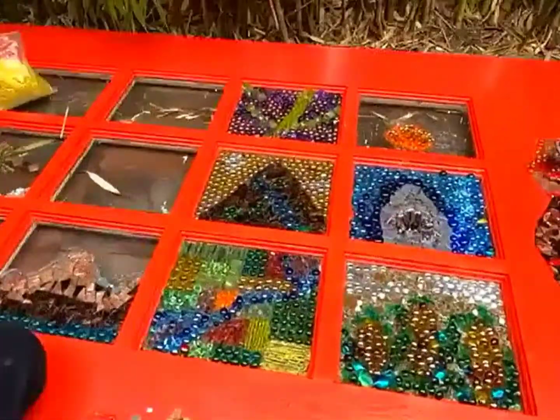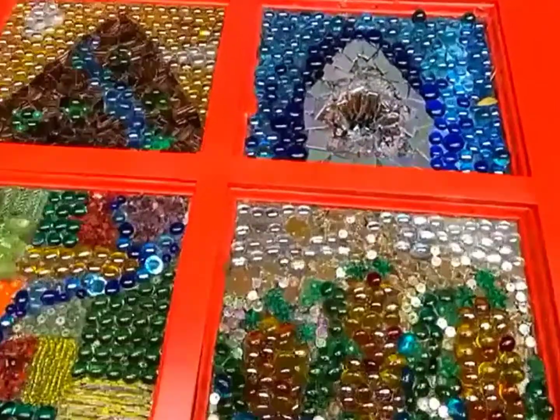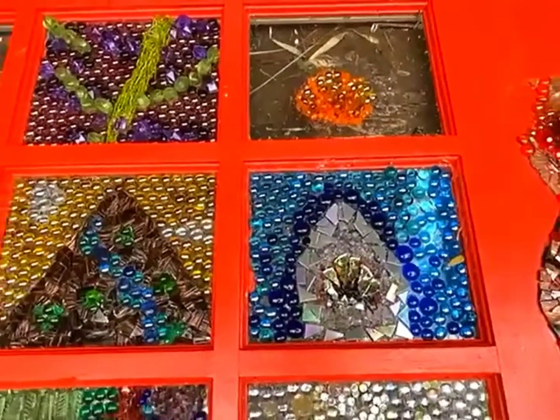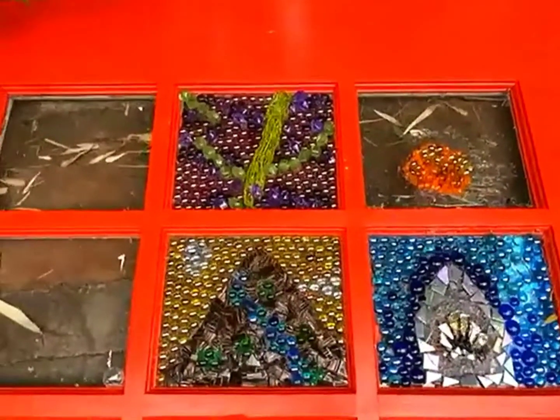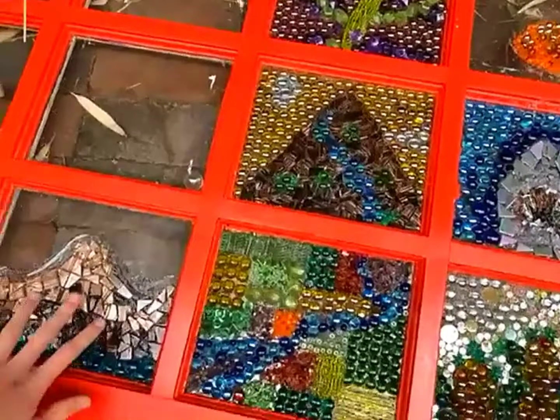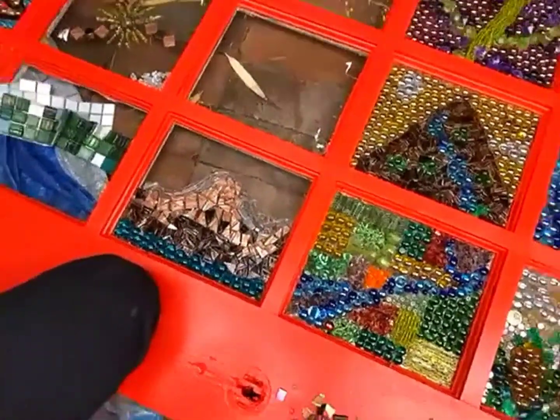This is supposed to represent different things — different scenery in California. As you can see, we have a shark here, a mountain going into farmland. I'm working on the Farallon Islands right now. We have a butterfly, some grapes from Napa.